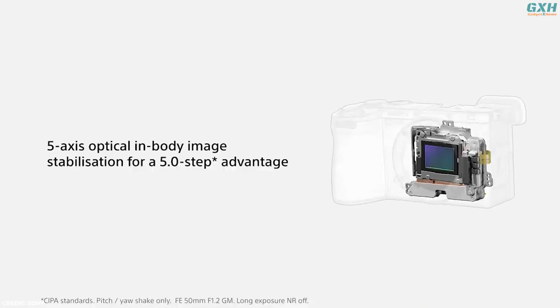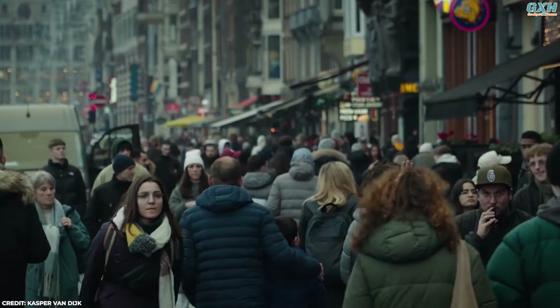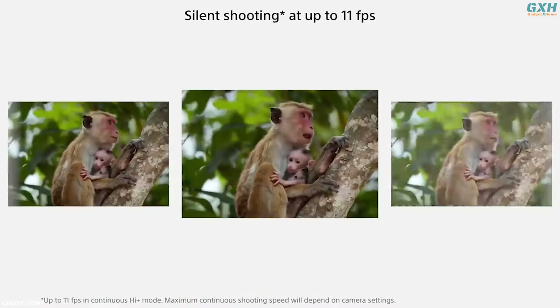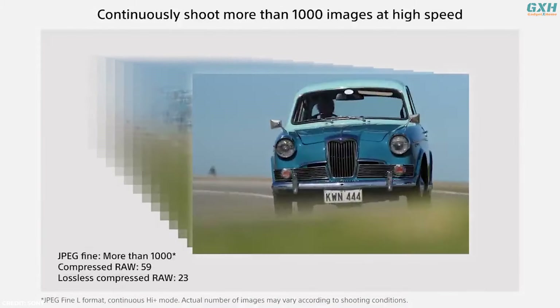The A6700 incorporates 5-axis in-body image stabilization rated up to 5 stops, providing steadier handheld shooting. The stabilization pairs well with active mode for video, yielding smooth footage even when on the move. Burst shooting is another strength, with a continuous rate of up to 11fps with autofocus tracking, ideal for action photography.